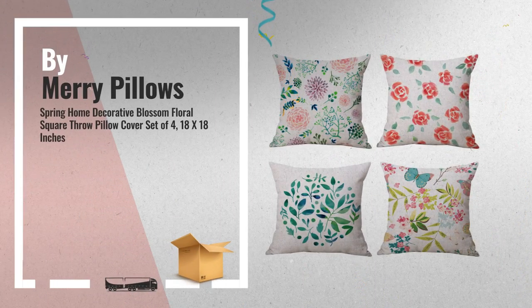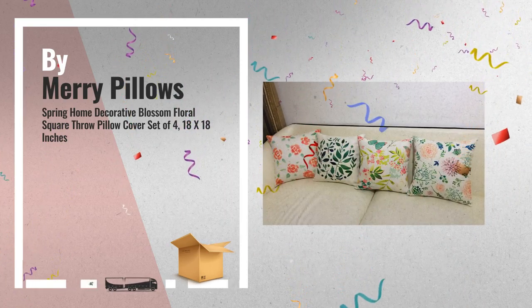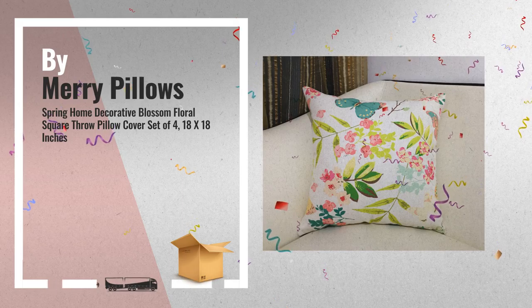Number 6: Merry Pillow's. Get these great online offers now. Click this link below for real-time deals and updates.